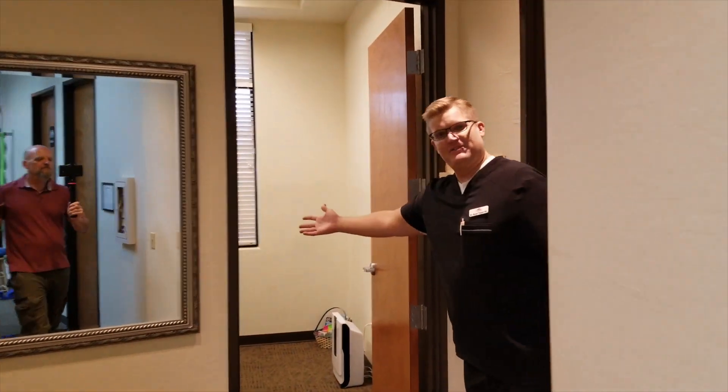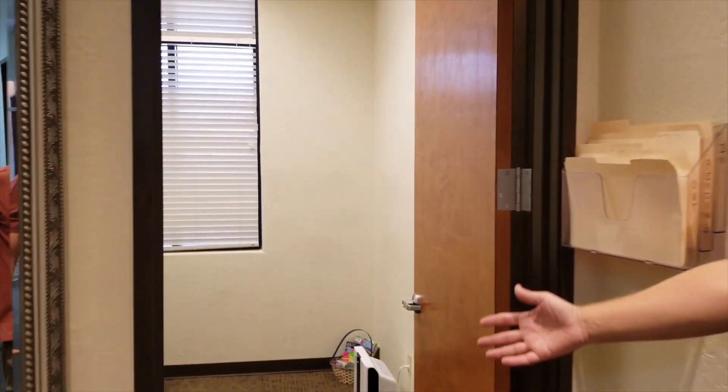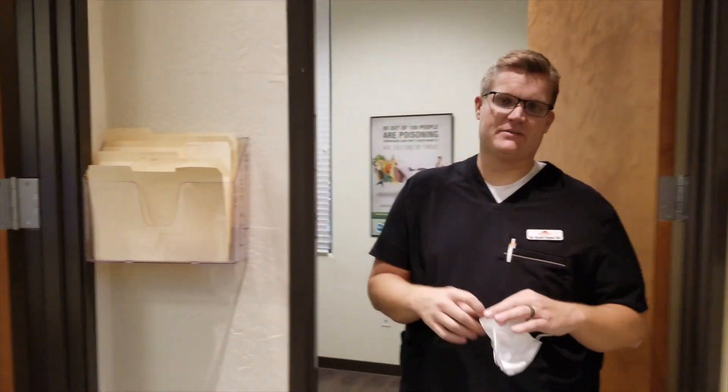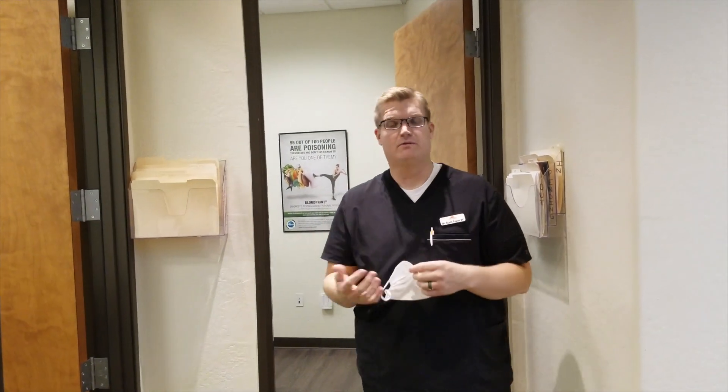A lot of our patients — Desiree's actually in here already. This is Desiree, our case manager. Patients will see Desiree when they come into the clinic. Desiree will go over the doctor's recommended care. She also acts as a medical assistant where she'll help identify the issues that you have so we can help you.